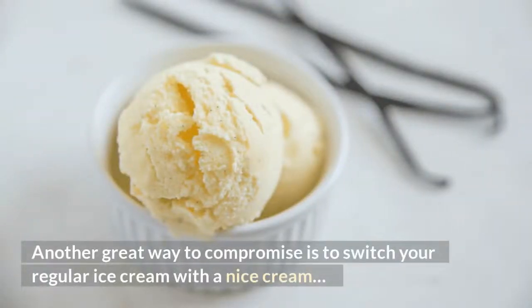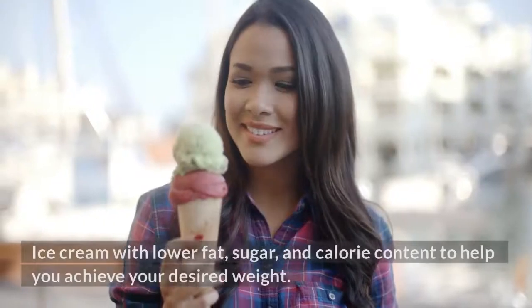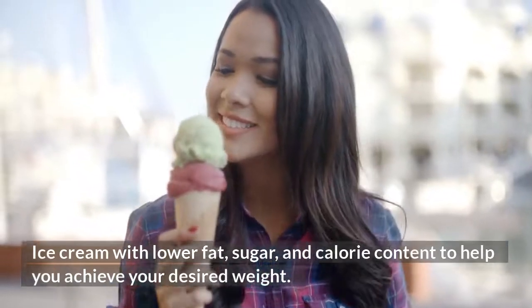Another great way to compromise is to switch your regular ice cream with an ice cream with lower fat, sugar, and calorie content to help you achieve your desired weight.